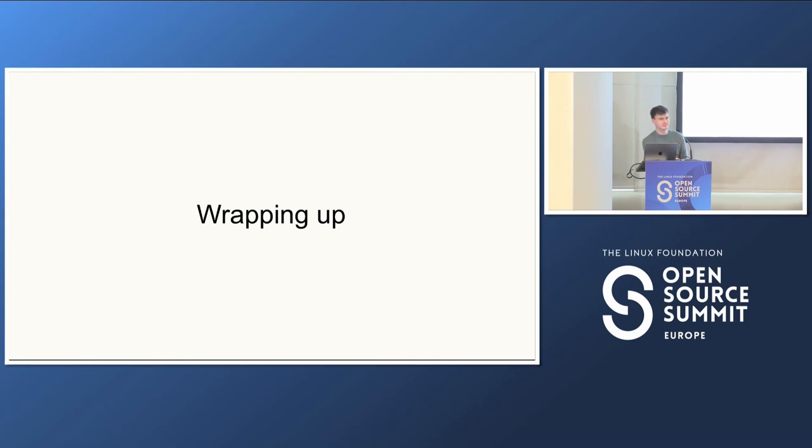I'm not trying to keep anyone here, so we can just call it. Thanks everyone.